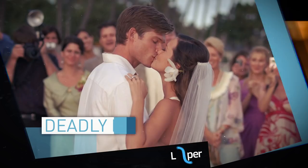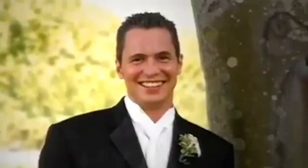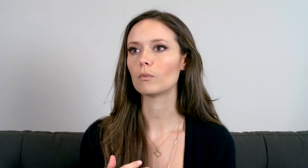Deadly Honeymoon. Even if you consider yourself a true gore hound, chances are you've never heard of Deadly Honeymoon. This low-budget TV movie from 2010 probably would have flown under the radar altogether had it not been based on true events that took place five years earlier — a story that grabbed news headlines and became the subject of a Dateline report. In 2005, newlywed George Smith and his bride Jennifer set sail on their dream honeymoon cruise, though only one of them would survive. Lifetime adapted the story into a television feature, casting Summer Glau in the role of wife-turned-widow Lindsay. She told My San Antonio: "I've wanted to do a Lifetime movie since I was a little girl. It's a really good way for girls to get challenging dramatic roles." Her faith in the network was rewarded when they hired an experienced VFX crew to turn the set into the open ocean.